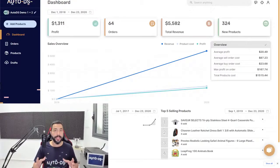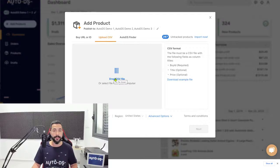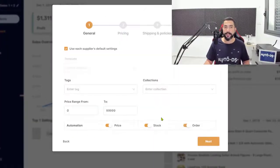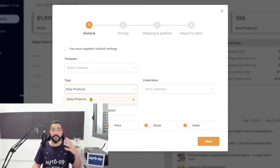The next step is to open the AutoDS platform. For those of you on eBay, the new layout is coming soon; for those on Shopify, you're already seeing it. Click on Add Products on the left side, then click Upload CSV. Drag and drop that CSV file or navigate to where you downloaded it and double-click it — processing CSV and file is uploaded. Make sure the options below are correct, then click Next. You'll go through all of the import configuration for those products in that export file.